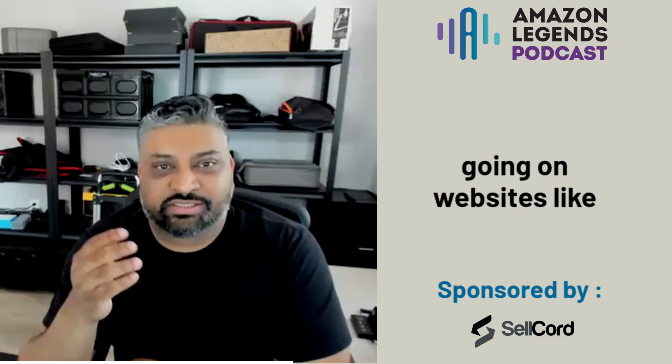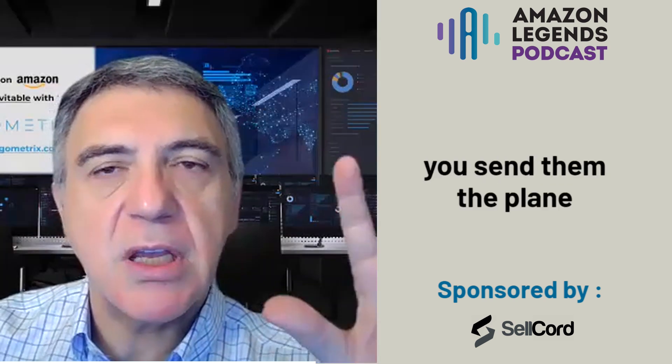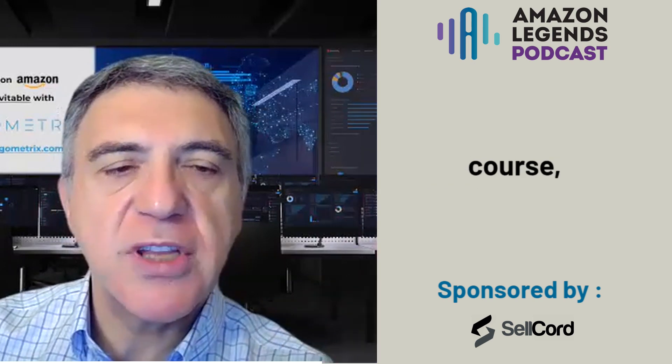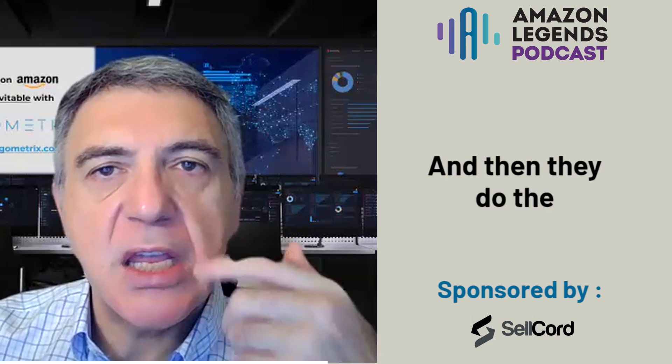If you're familiar with print-on-demand sites like Spreadshirt and similar services, it's very similar to what Amazon will reprint for you. Amazon handles everything — they do the production, you send them the plain materials, and then they receive the specs when the order is placed and do the printing.